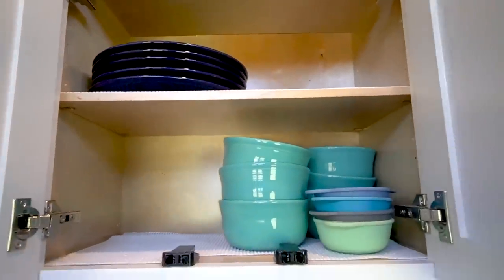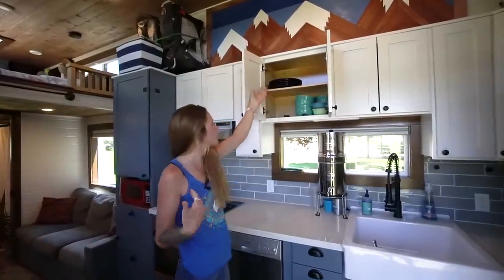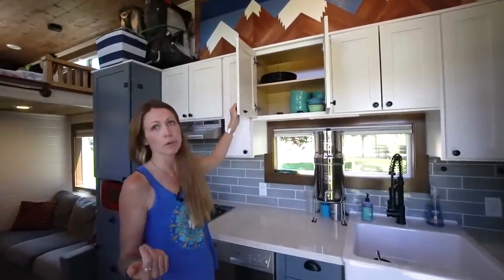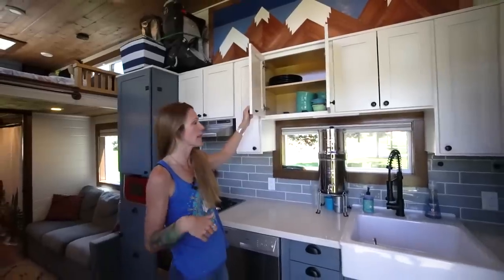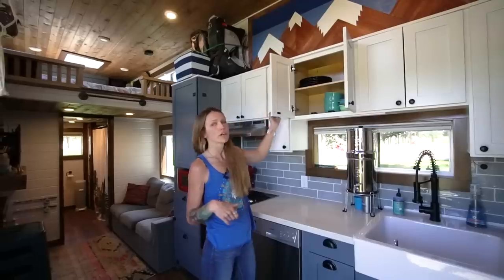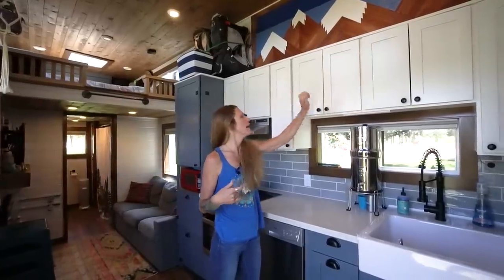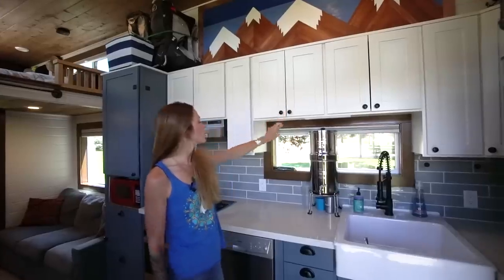Normally the small plates fit right there — we have Macy's Fiesta ware that's never broken. We had a drunk friend break one, but when we're driving, we've never had an issue. We put in these super heavy duty locks, so I don't even have to strap these when we travel. I just push them in and we're golden. It makes life really easy.